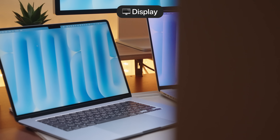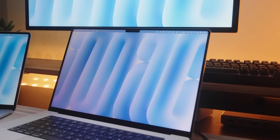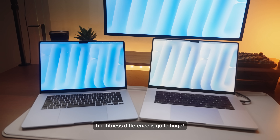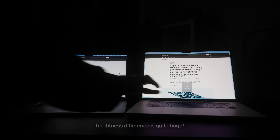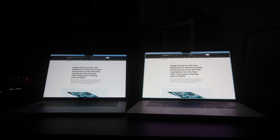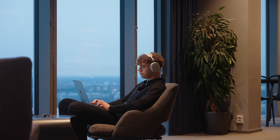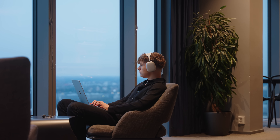The display is probably the biggest difference you'll notice on a daily basis. On the Air you get a Liquid Retina display with LED backlighting and 500 nits of brightness, while the Pro has a Liquid Retina XDR display with mini-LED backlighting and 1,000 nits of sustained brightness, bumping up to 1,600 nits for HDR content. If you work next to windows or under bright lights, the extra brightness is crucial.